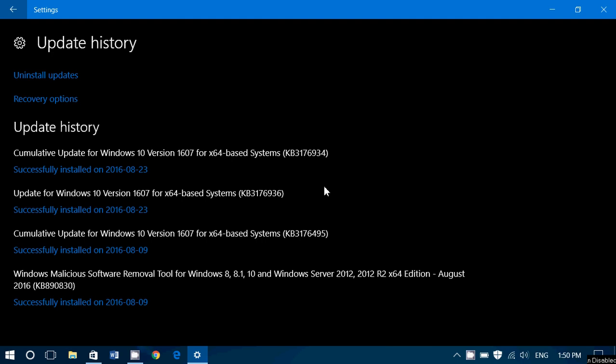KB3176936, the second one, is only saying that this is an update for the servicing stack. So it's kind of an internal update for the operating system itself.